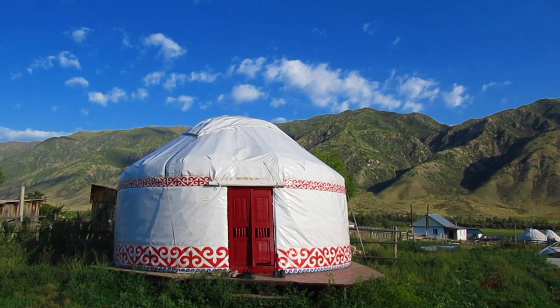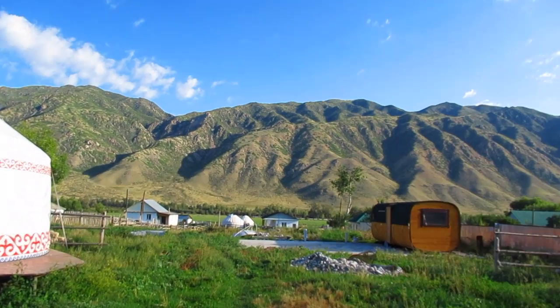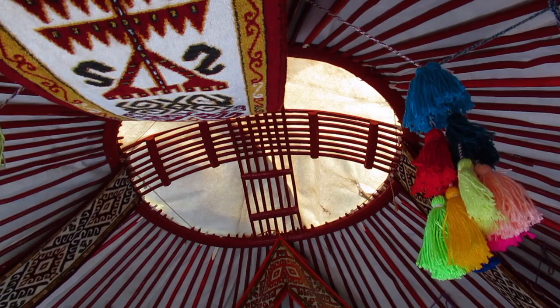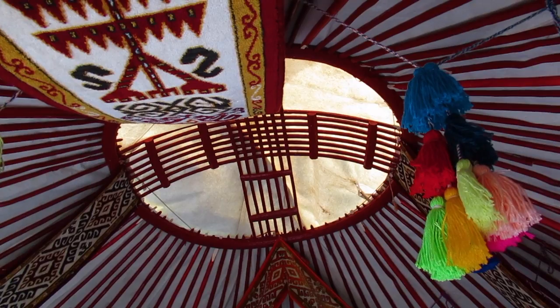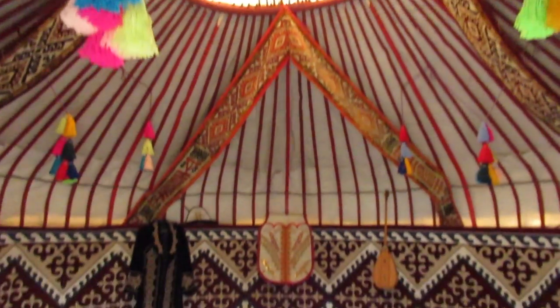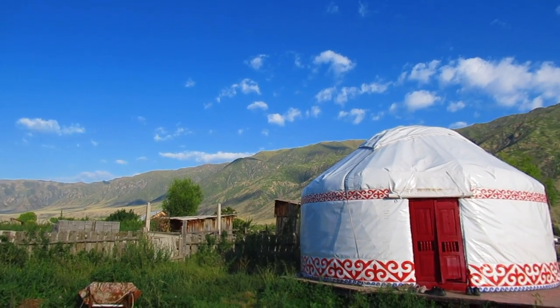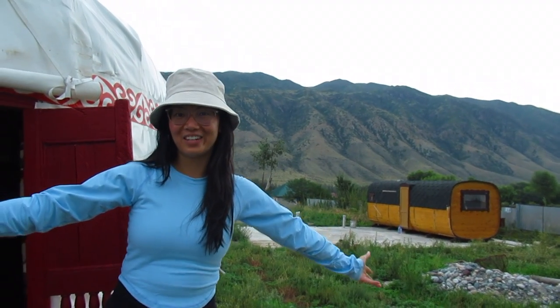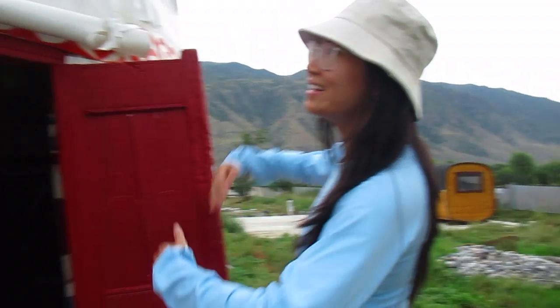Welcome to the village of Sati. We have made it to a tiny village in Kazakhstan where we are going to be sleeping in a yurt.